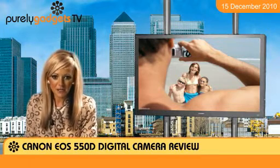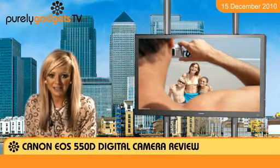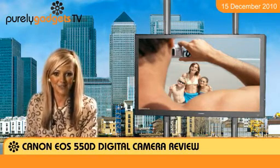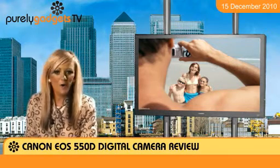It can shoot at 3.7 frames per second in continuous shooting mode, and while you can capture up to 34 JPEG images, it does mean that some of your more action-intensive shots might be better suited to a different model with better speeds.